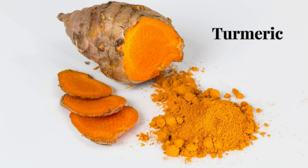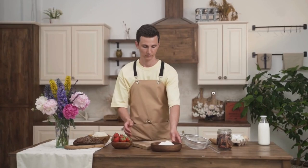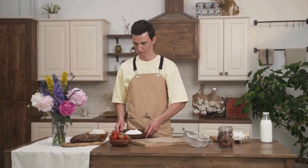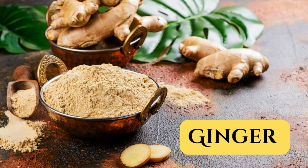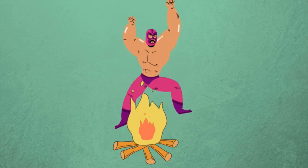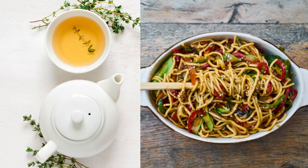Number four is turmeric. This spice is like magic — curcumin, its active compound, has powerful anti-inflammatory effects. Add it to soups or rice dishes. Number five is ginger, another awesome spice. Ginger can help reduce inflammation and improve digestion. Try it in teas or stir fries.